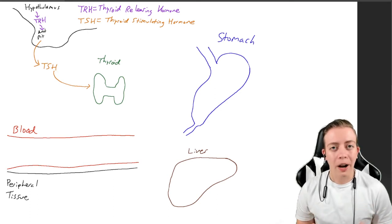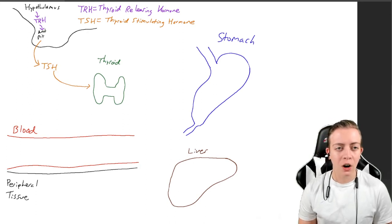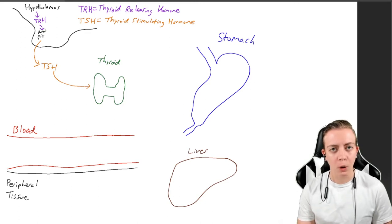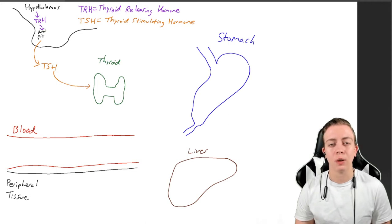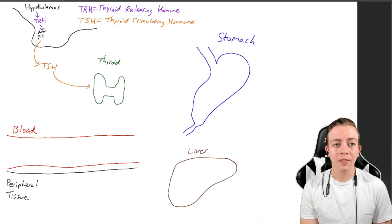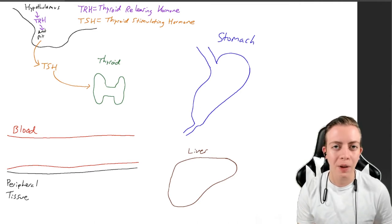Right off the bat, this is very confusing. We have two hormones that sound very similar: TRH, which is thyroid releasing hormone, and TSH, thyroid stimulating hormone. They are similar but have different functions. Thyroid releasing hormone causes the release of TSH from the anterior pituitary, but TSH is the key hormone responsible for triggering the thyroid to produce and secrete thyroid hormones. So even though thyroid releasing hormone has 'releasing' in the name, when we're talking about releasing thyroid hormones, we are mostly talking about TSH.